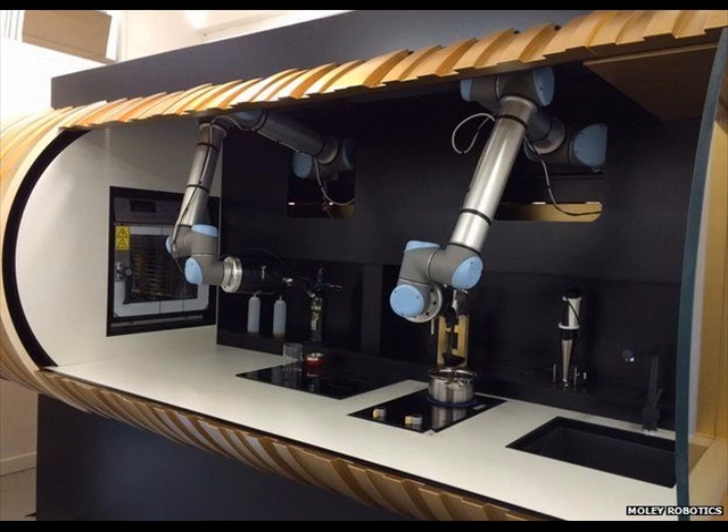These movements are then turned into commands that drive a sophisticated pair of robot hands. Tim Anderson, the 2011 BBC MasterChef champion, is training the RoboChef. At the Hannover Messe, he has got the machine making a crab bisque.